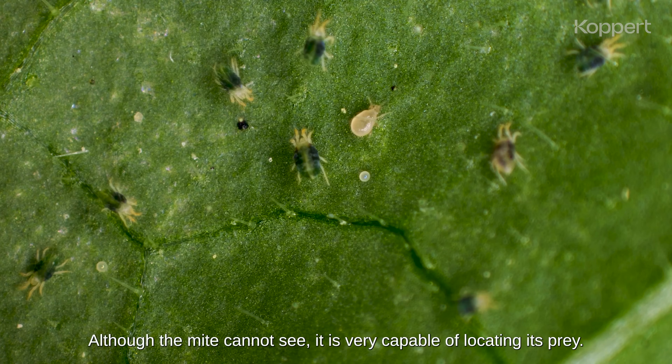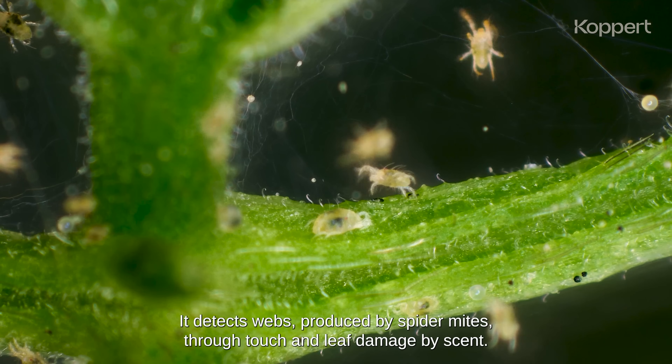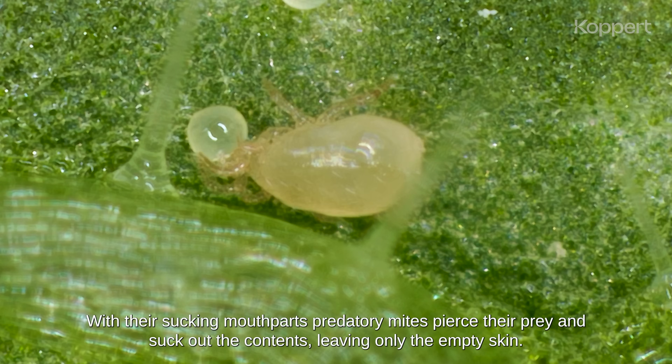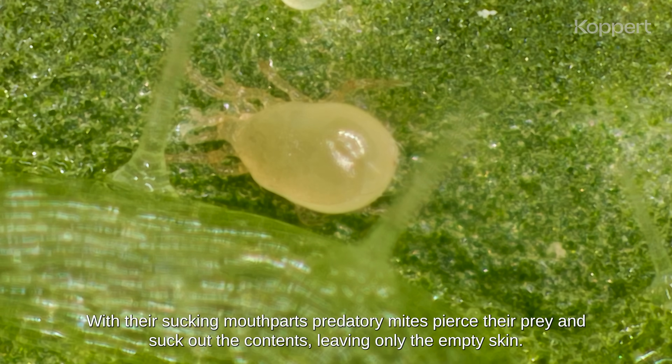Although the mite cannot see, it is very capable of locating its prey. It detects webs produced by spider mites through touch, and leaf damage by scent. With their sucking mouthparts, predatory mites pierce their prey and suck out the contents, leaving only the empty skin.